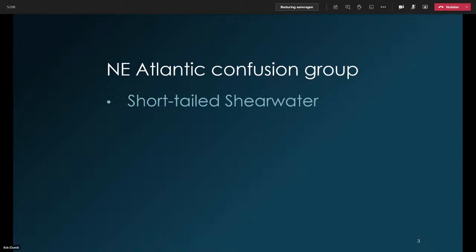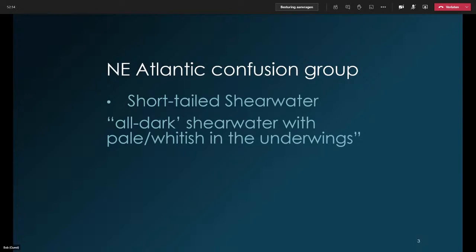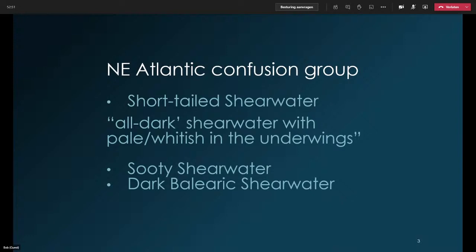So what is the confusion group we have to worry about? We've got Short-Tailed Shearwater — an all-dark shearwater with pale or whitish underwings. What might we confuse it with? Obviously Sooty Shearwater, a notorious confusion species throughout the oceans. Very often when you go to places like Australia where these birds breed, the locals are struggling with the odd sooty and short-tailed. But in the Northeast Atlantic, we've also got dark Balearic Shearwater, which to the trained eye might actually be more of a potential confusion species than Sooty.